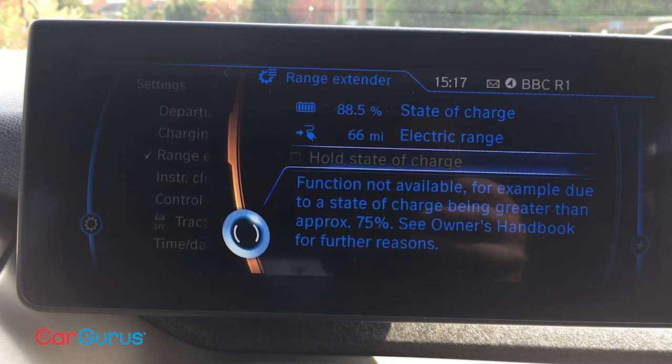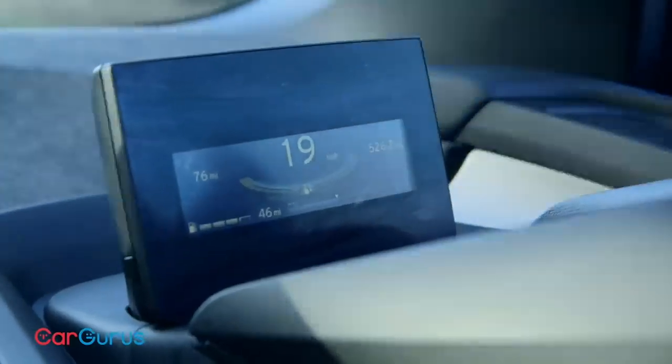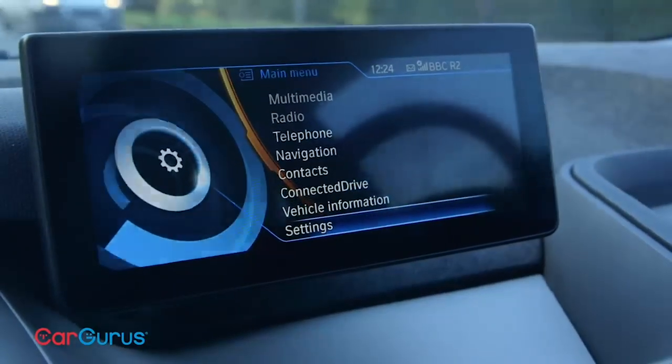The second get-out-of-jail-free card with this particular i3 is that it's a range extender model. In addition to the battery and electric motor, it has a 650cc petrol — or gas, as we're on the US channel — scooter engine in the back, which acts as a generator to hold the battery charge. In practice, if I'm doing a long journey and know I won't make it on battery range, once I've used a quarter of the battery I can manually switch the range extender on — I've programmed button 8 as a shortcut, or you can do it through the iDrive. This holds the battery charge and for around 70 miles I can drive using just the gas tank. When that's done I can revert to battery power or stop at a gas station, refill, and get another 70 miles — and you can keep doing that as many times as you want. What the range extender does, therefore, is remove any sense of range anxiety.